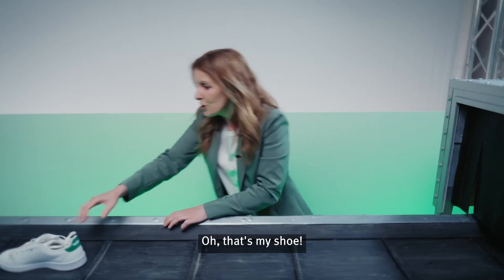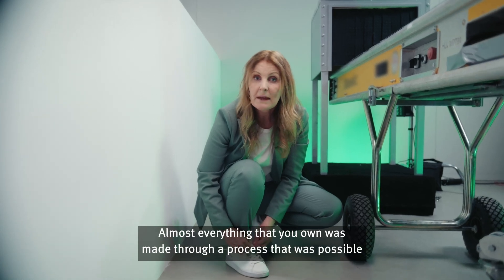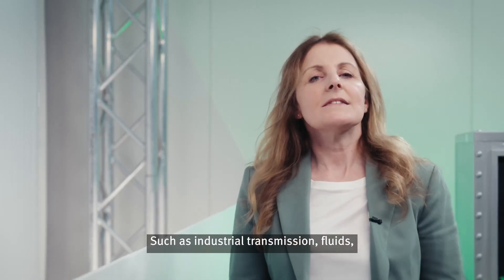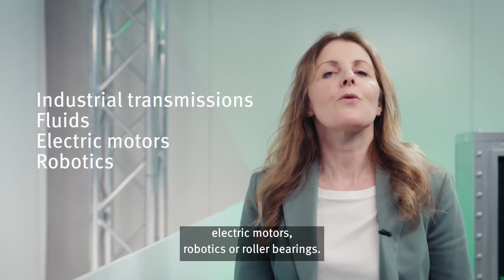Oh, that's my shoe! Almost everything that you own was made through a process that was possible thanks to Schaeffler products and solutions, such as industrial transmission, fluids, electric motors, robotics, or roller bearings.